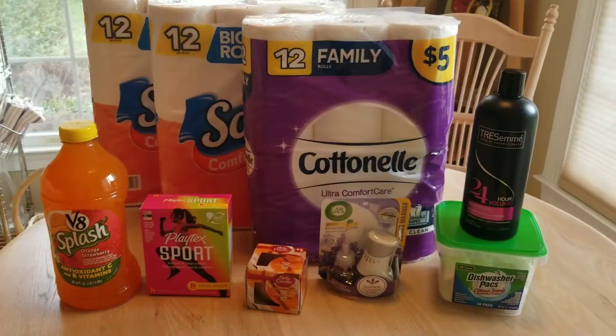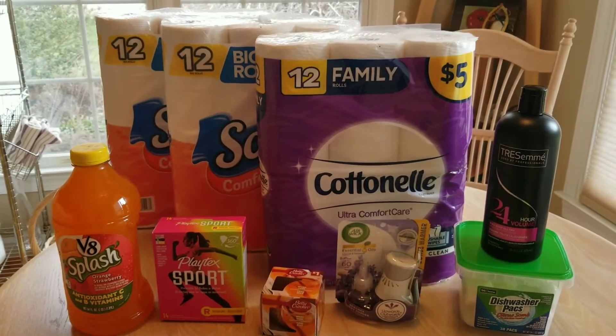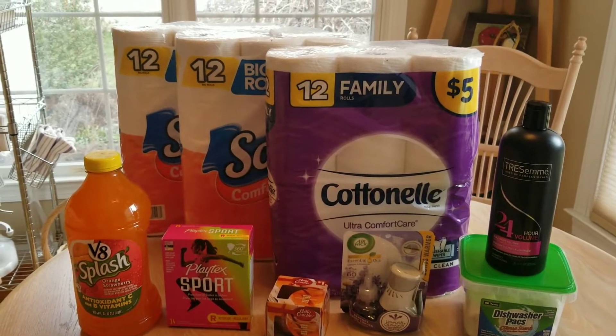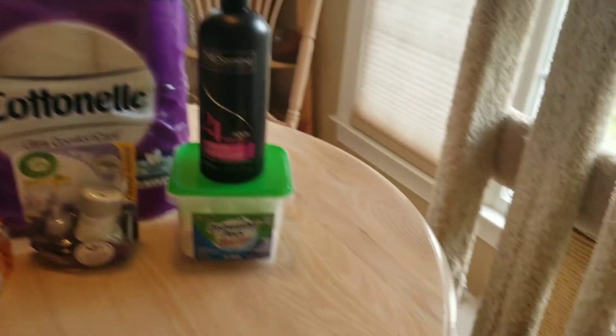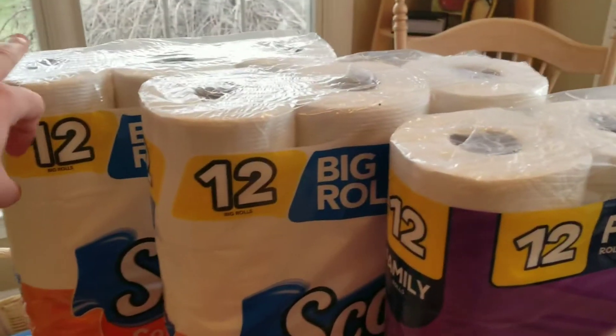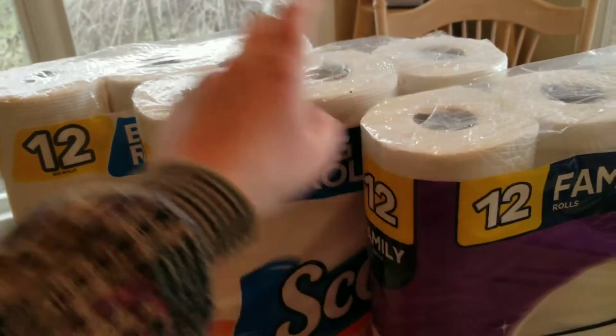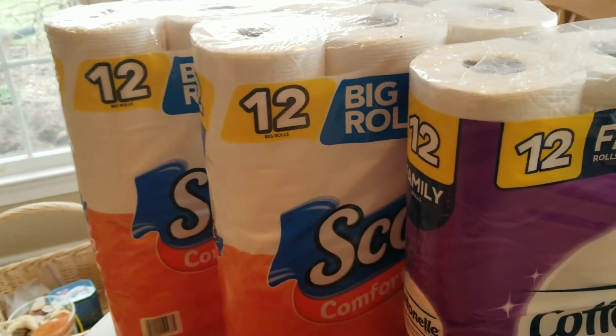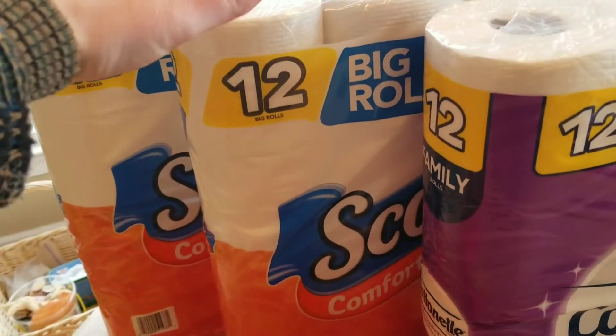So I'm going to show you guys the first haul. I spent $16.54 for all nine items. We got three things of toilet paper. There was a coupon for this and this, but there was not a coupon for this one. When you spend $15, you get an additional $3 off, so it's like getting $3 off of that one too.